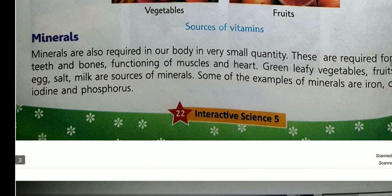Minerals are also protective foods. They keep our teeth and bones strong, and help in the proper functioning of muscles and the heart. Some important minerals are calcium, phosphorus, and iodine. Green leafy vegetables, fruits, eggs, and milk are some sources of minerals.